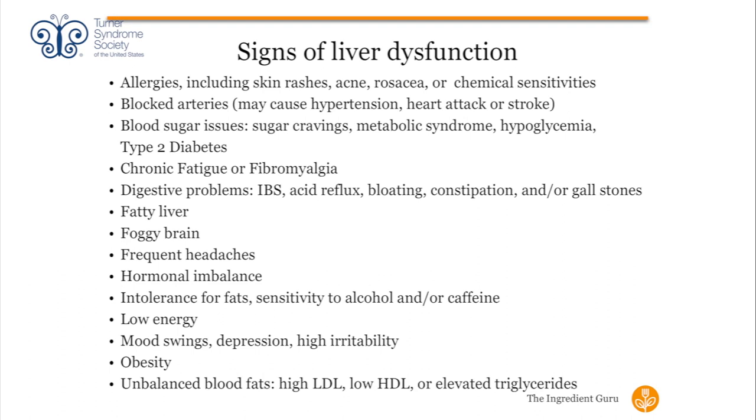We want to look at how much fructose is in our diet and remove it to support our liver. Other signs include foggy brain, headaches, hormonal imbalance, intolerance for fats, alcohol or caffeine, low energy, mood swings, obesity, and unbalanced fat. When we start getting tests back and see things aren't where they need to be, that's when it's time to check in and do some things to help balance better.